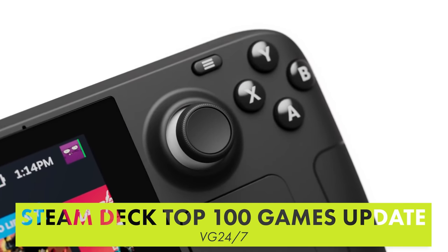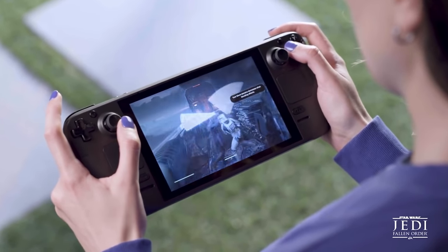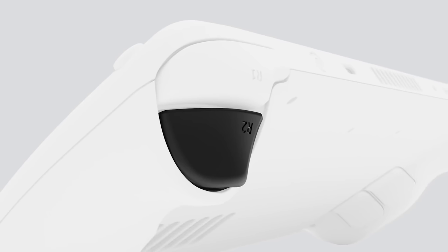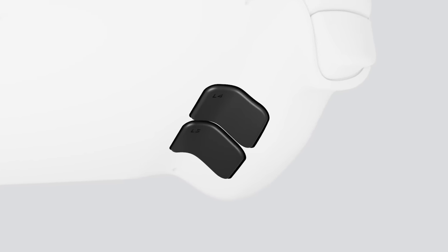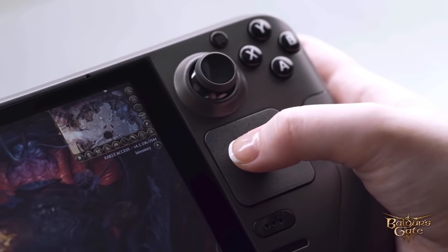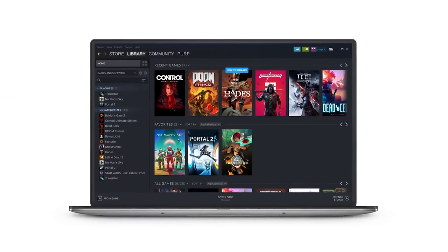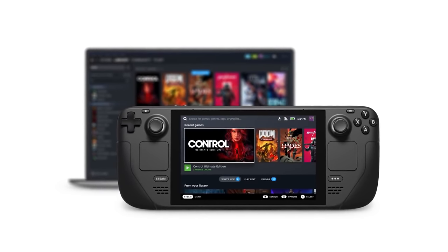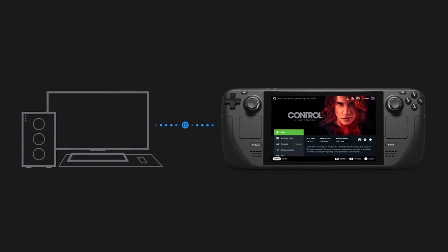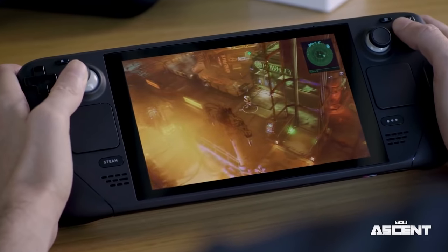Valve's upcoming portable console, the Steam Deck, now works with 80 of Steam's top 100 games. The Steam Deck runs Linux, which poses a challenge for Windows-only titles and anti-cheat solutions. Valve announced a commitment to getting as many games working on the Steam Deck as possible and has a dedicated Steam Deck compatibility page. They made a massive push for gaming on Linux with Proton — a translation layer that lets Windows titles run on Linux with nearly native performance. Anti-cheat providers like Easy Anti-Cheat have committed to supporting Steam Deck and released plugins that make the process easy for developers.